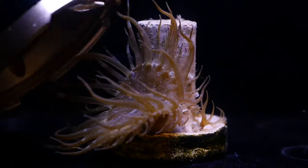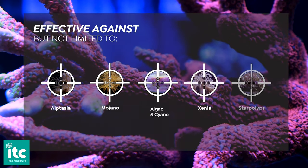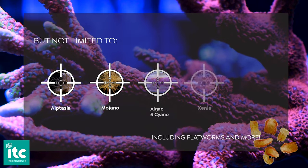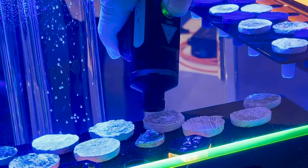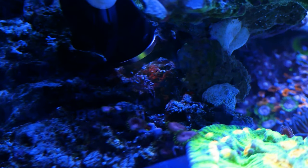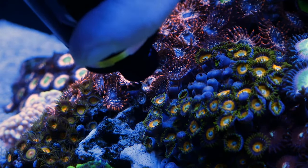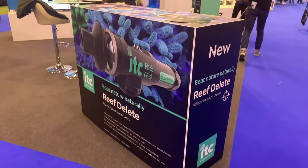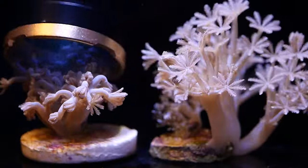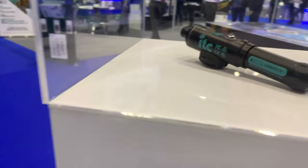The Reef Delete will destroy pests such as Aiptasia, algae, flatworms, and nuisance corals, using a highly targeted and powerful UV beam. The Reef Delete destroys the DNA within any targeted organism. The more we discuss the product, the more applications we realise this could be used for, and it really could be a true tool for life. Click the link below to learn more, pre-order yours, and expect a dedicated video on the Reef Delete coming soon.